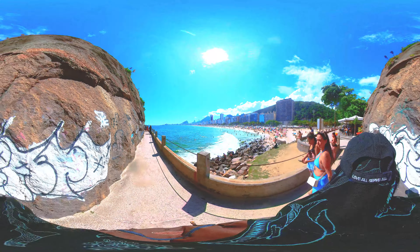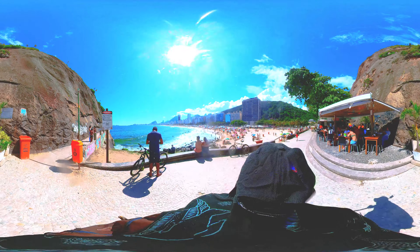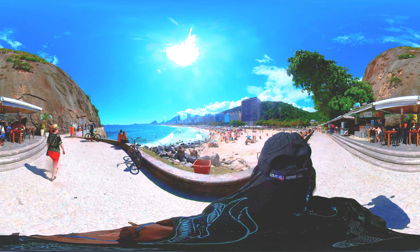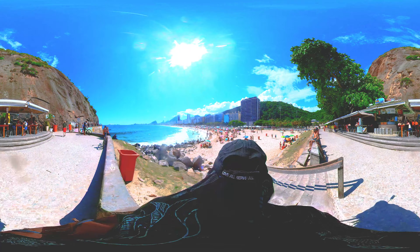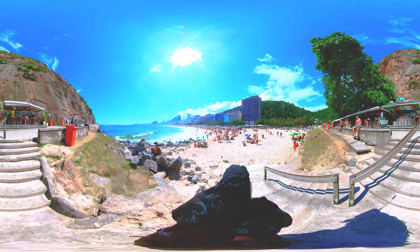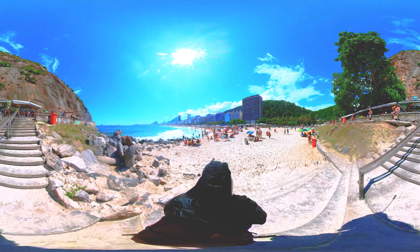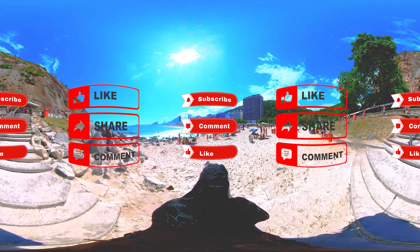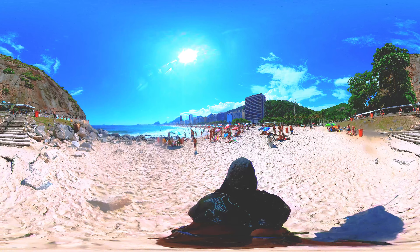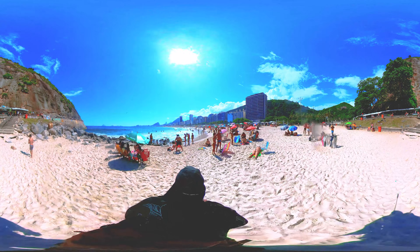The Brazilian bikini is known for its minimal coverage, smaller bottoms, and less material than traditional bikinis. Copacabana Beach is not only known for its beautiful scenery and lively atmosphere, but it's also a popular destination for tourists who want to experience the culture and beauty of Brazil. With its iconic Brazilian bikini, Copacabana Beach offers a unique experience for tourists who want to enjoy the sun, sand, and surf. Brazilian bikinis are a must-have item for tourists visiting Copacabana Beach. You can find them in various styles, colors, and patterns, and they're perfect for lounging on the beach or taking a dip in the ocean. The minimal coverage is perfect for achieving an even tan, and it's a great opportunity for tourists to take stunning photos to share with friends and family back home.